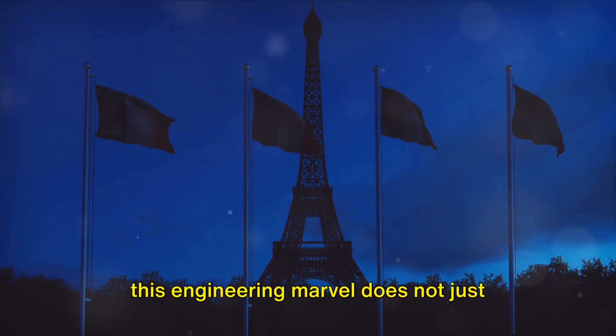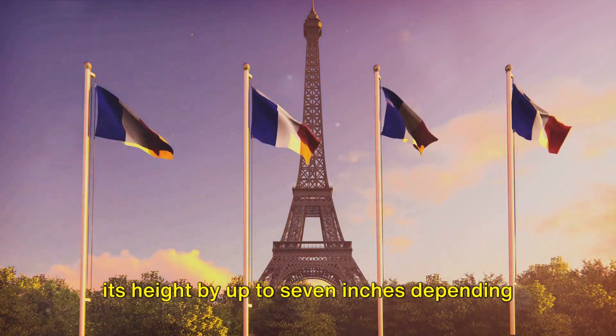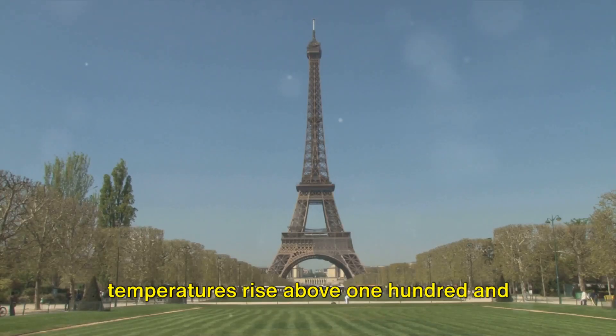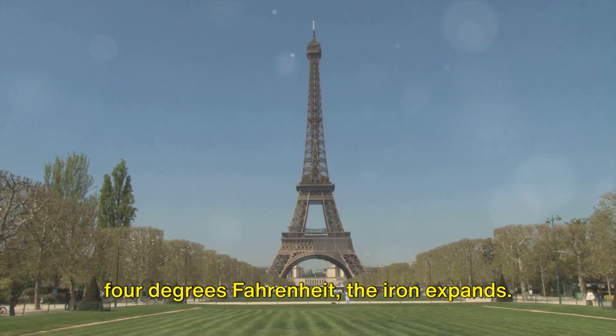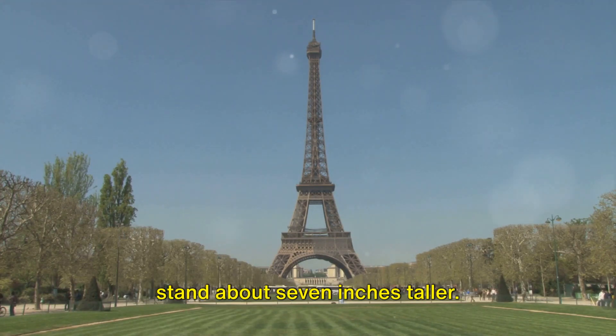But this engineering marvel does not just stand still. It has a fascinating ability to change its height by up to 7 inches, depending on the temperature. During the hotter months, when temperatures rise above 104 degrees Fahrenheit, the iron expands, causing the tower to stretch and stand about 7 inches taller.